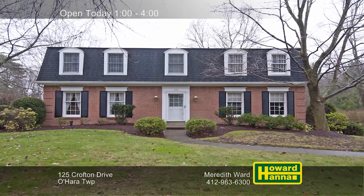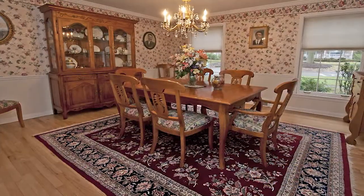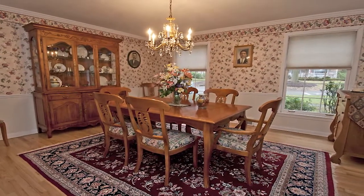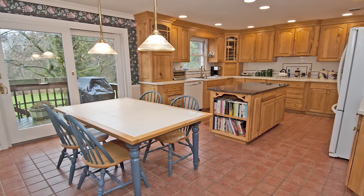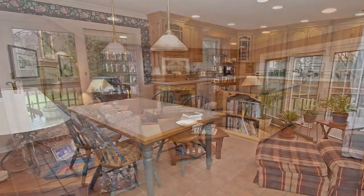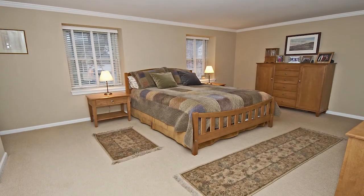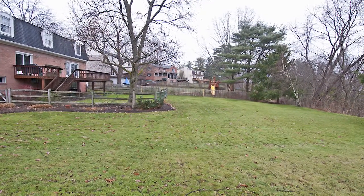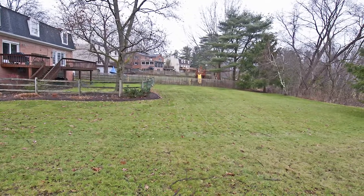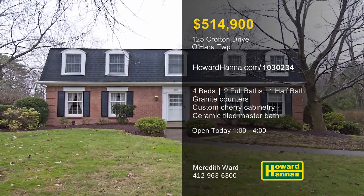A home with true curb appeal, this four-bedroom, two-and-a-half-bath O'Hara Township Colonial is part of the community of Crofton. Hardwood floors are present throughout the home, and decorative moldings line the walls of the dining room. Granite counters, a granite-topped island, and high-end appliances are among the updates of the eating kitchen. The family room has been beautifully redone with a fireplace, custom cherry wood cabinetry, and a wet bar. All the bedrooms have also been updated, and the master suite includes a ceramic-tiled bath with a large shower. Sliding glass doors lead out to an expansive deck and picturesque, partially-fenced yard with mature trees. Take stock of all this home has to offer at Today's Open House with Meredith Ward.